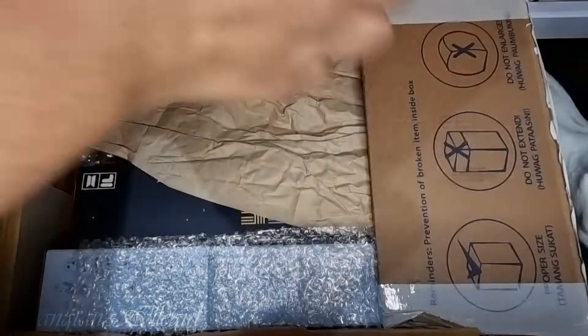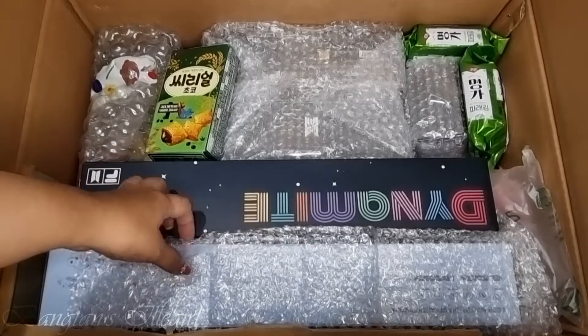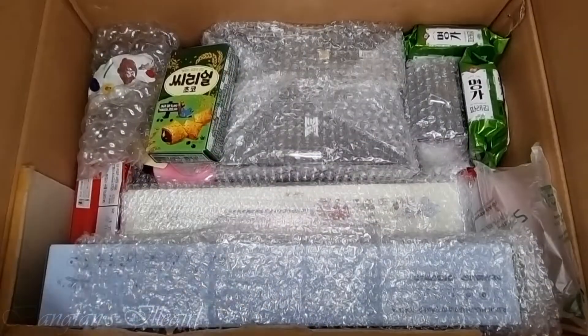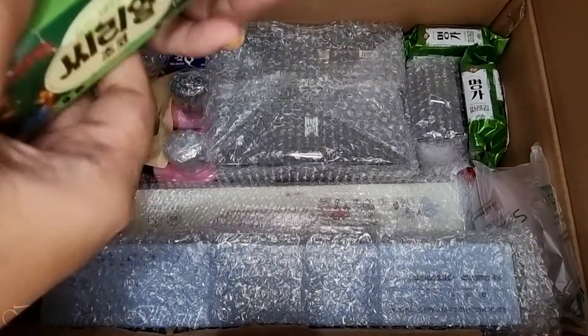Oh, this is the shoe box? Oh my god. So this is the dynamite poster — this is a freebie. Oh my god, it's squished up.